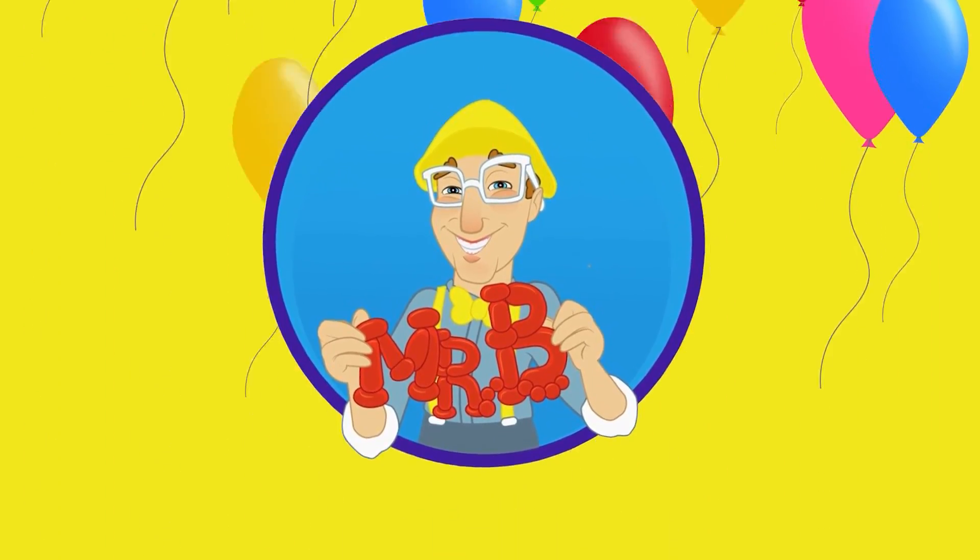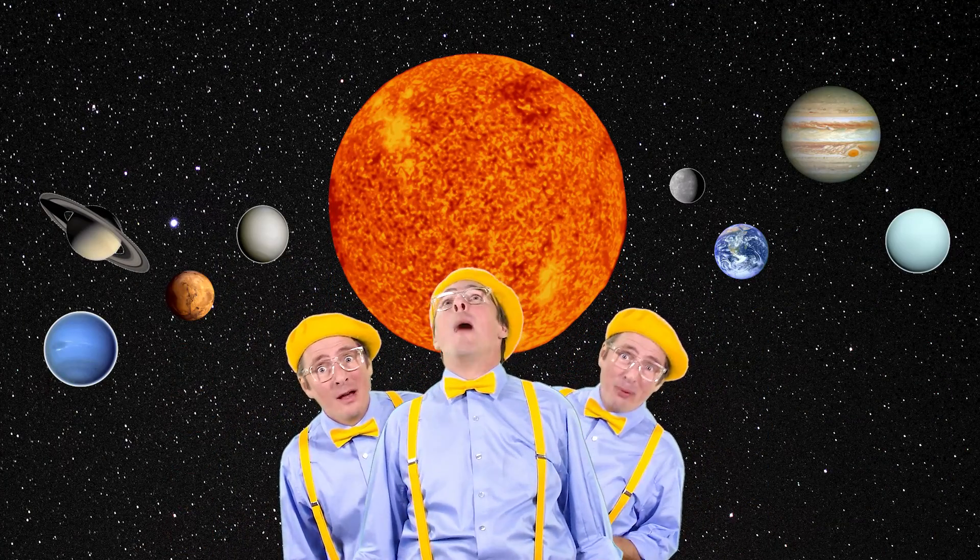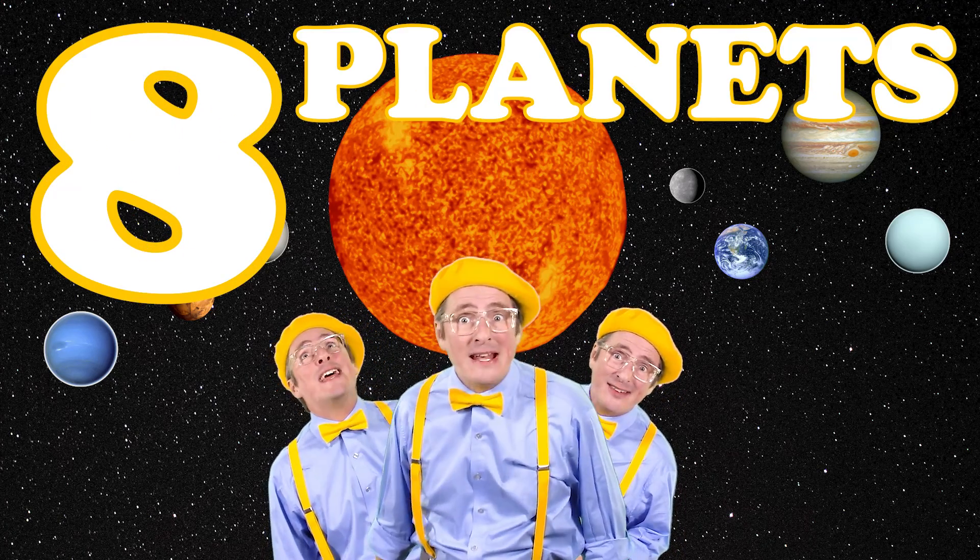Mr. B! At the center of our solar system is the sun. We have eight planets and the sun. Eight planets and the sun. Learn about the planets.